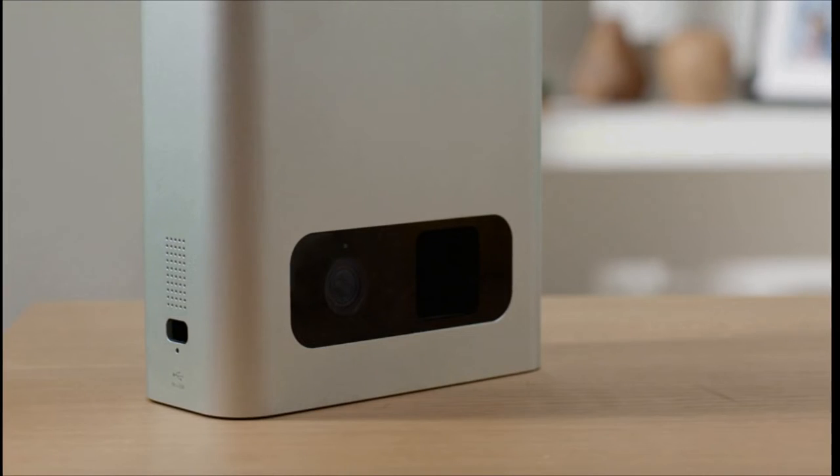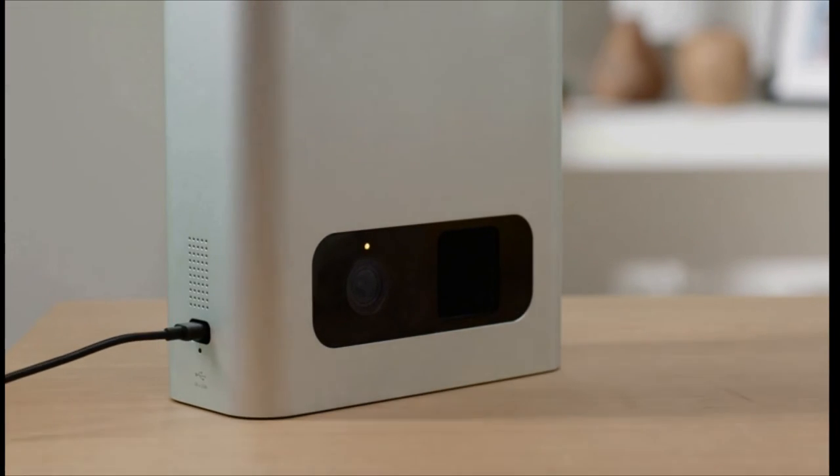Other key features of the PetCube Bites 2 include two-way audio connectivity, compatibility with Amazon Alexa voice commands, as well as the ability to send sound and motion alerts. There's also an option to use the product to connect to a veterinarian.